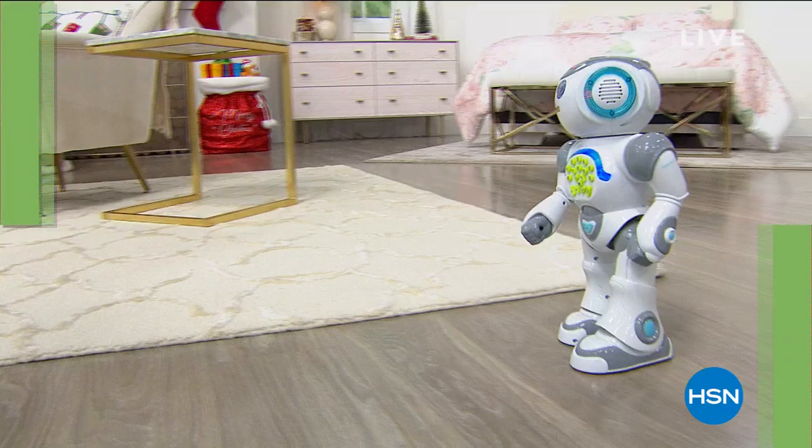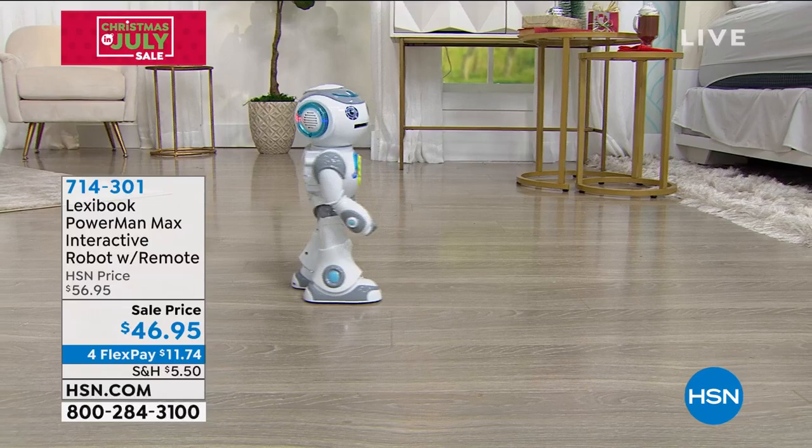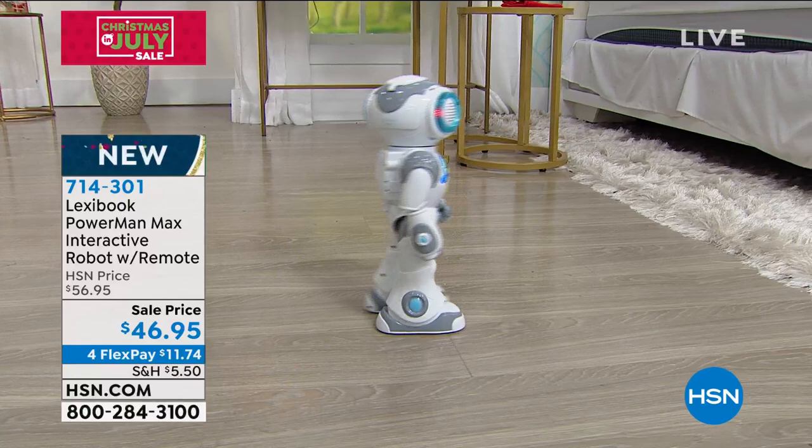I've got to talk about the Power Man. It's one of my favorite things that we've ever sold here. He's called the Power Man. I've got 500 — how many left? 356 remaining. This is the coolest interactive robot toy of all time. If you've got kids, big kids or little kids, you've got to buy this for them. Power Man can do it all. I've never seen it at this price — $46.95.